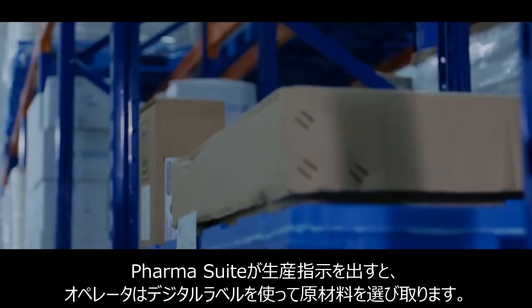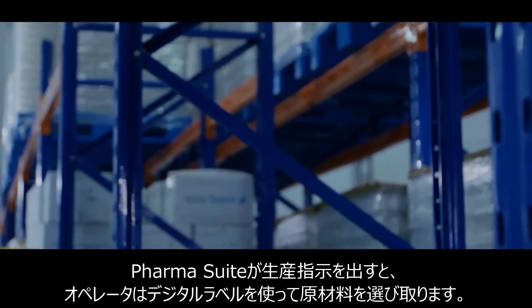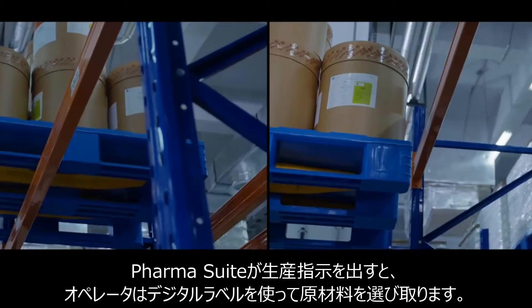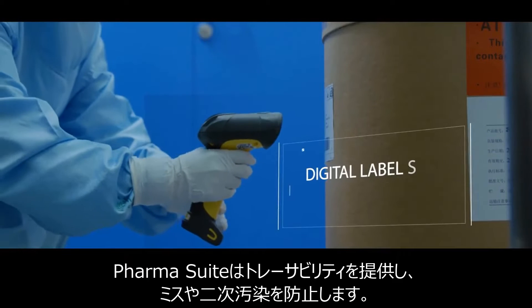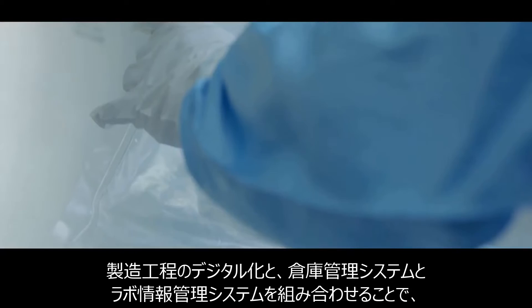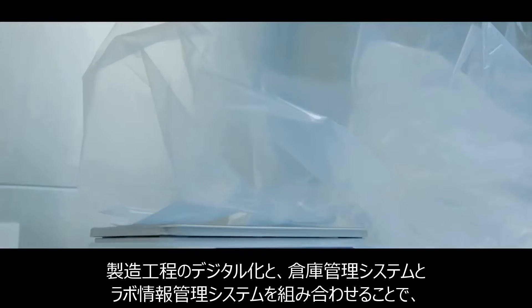After the PharmaSuite production order is issued, the operator picks material from the staging room. By using digital labels, PharmaSuite helps achieve traceability and prevent mistakes or cross-contamination, digitizing the manufacturing process.